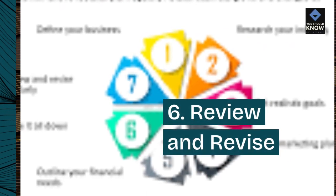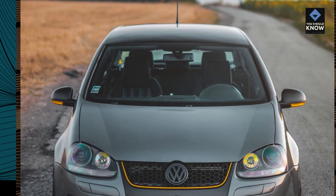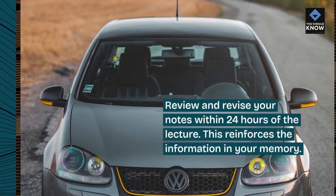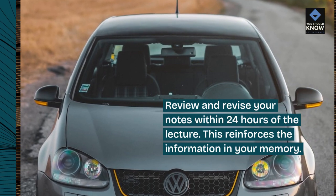Tip 6: Review and revise. Review and revise your notes within 24 hours of the lecture. This reinforces the information in your memory.